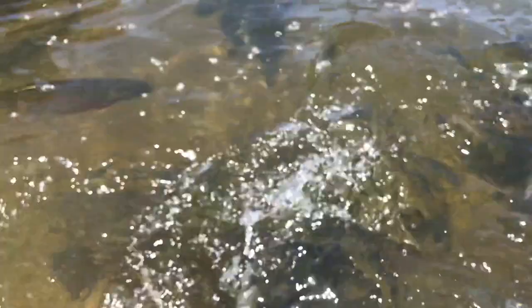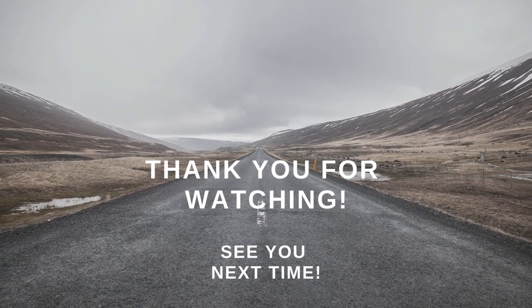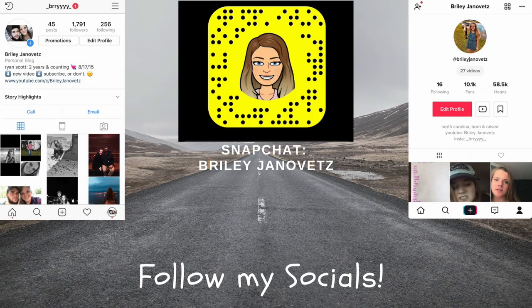I know today's video was super, super short. I'll make up for it in the next couple of videos. But thank you guys for watching today's video and I hope you guys enjoyed it. Bye guys, love you. Bye guys, bye my mom. Updating the next day — thanks for coming. Bye.